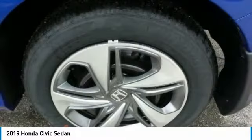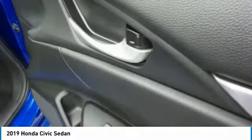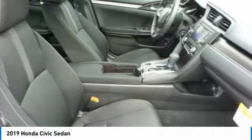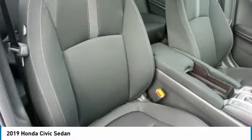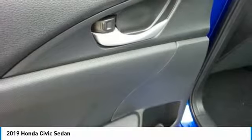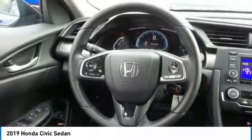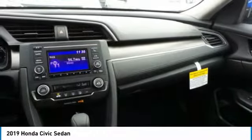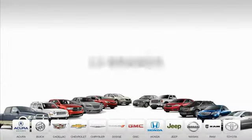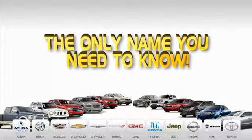A vehicle like this doesn't come along every day. Come in and get it before someone else does. 9 convenient locations, 12 top-selling brands, and over 4,000 new and used cars and trucks online at edmartin.com. Ed Martin is the only name you need to know.